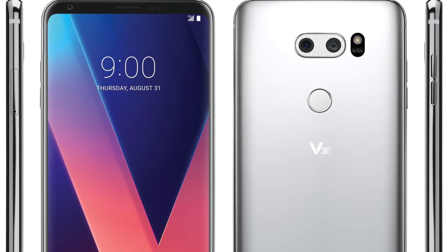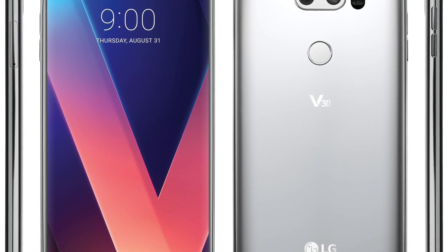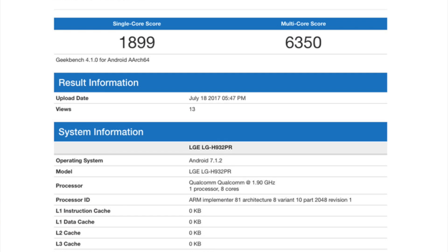Interestingly enough, the LG V30 with a Snapdragon 835 processor was able to grab a 1,899 on single-core performance and a whopping 6,350 in multi-core performance — and that's with only 4GB of RAM. That device was also running a newer version of Android, Android 7.1.2, so maybe that was the huge difference.